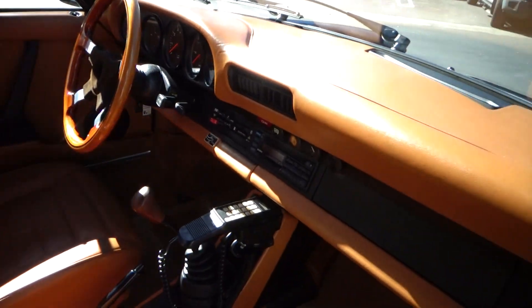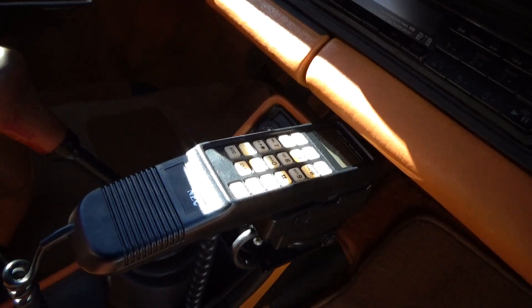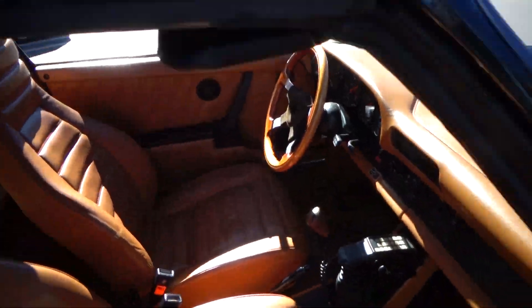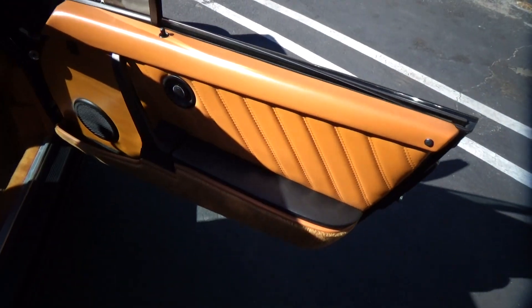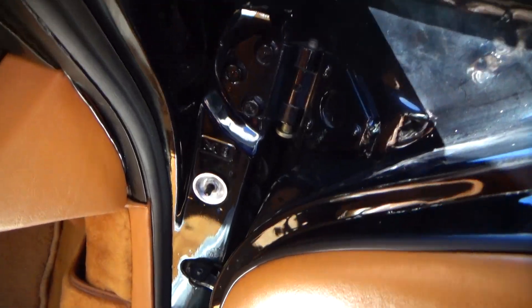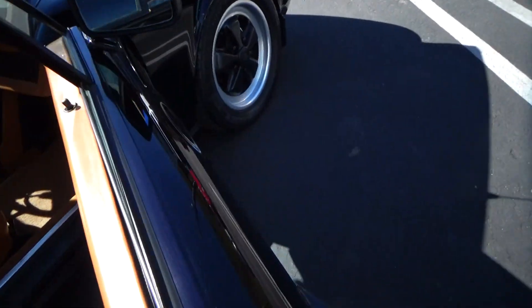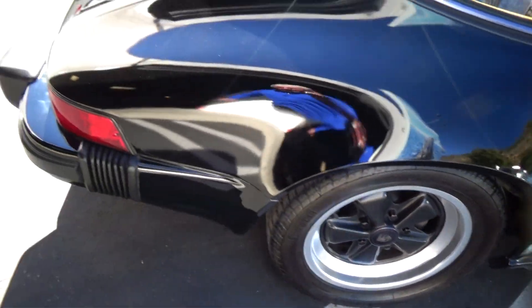Beautiful condition. Has the original telephone. Just a spotless car. Has air conditioning, which blows cool but not cold. The original Targa top is in great condition. Just a beautiful car. Door jams are really nice. Has original wheels. Looks like brand new calipers.